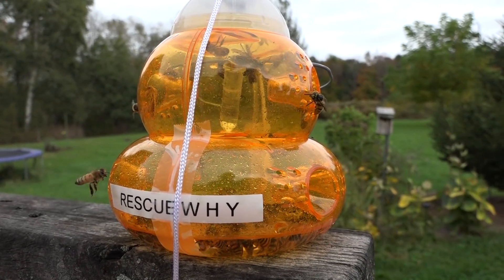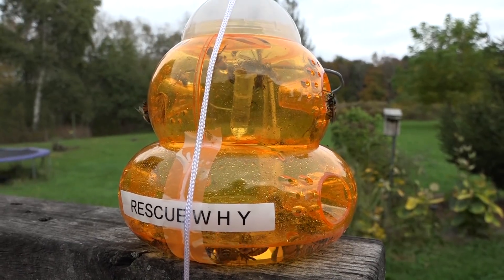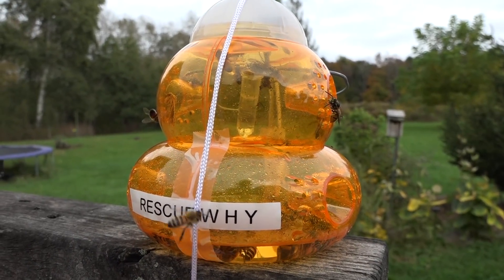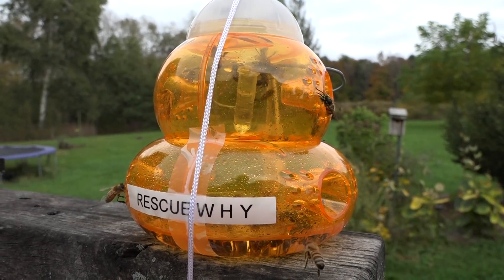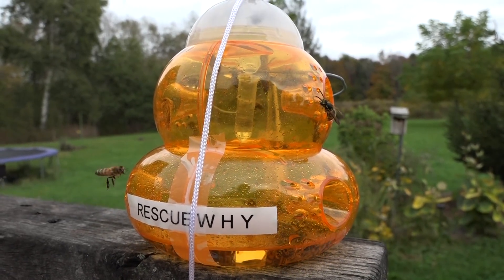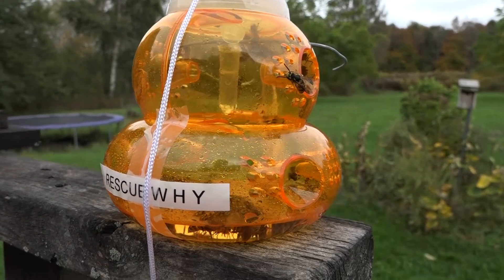This is a very important but short video. I want to get the word out regarding some of these lures used in wasp and hornet traps. They are by a company called Rescue — we have Yellow Jacket Attractant and also W-H-Y, which stands for Wasp, Hornet, and Yellow Jacket.